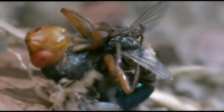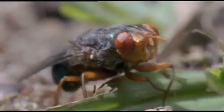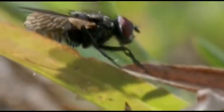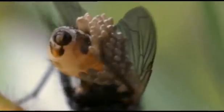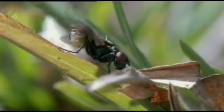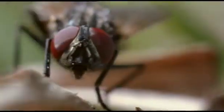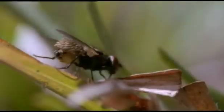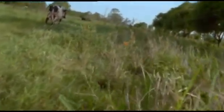Within a few seconds, the housefly has been coated by about 30 cream-coloured eggs. The botfly releases its hapless messenger. The housefly seems well aware that it's carrying an extra load, but it can't get rid of it. So it goes back to its normal business, which includes visiting cows to drink their sweat.